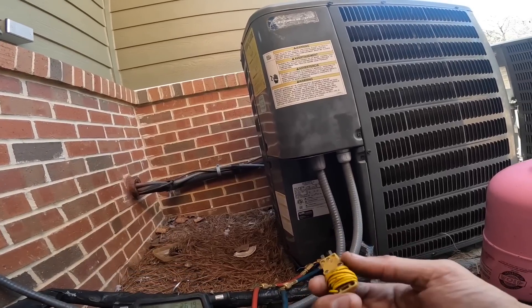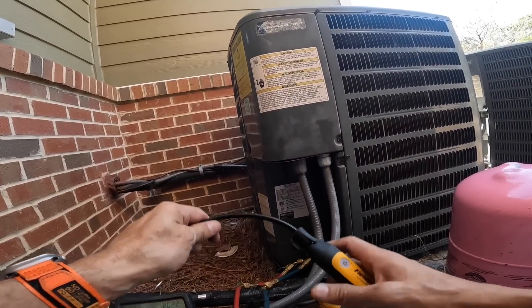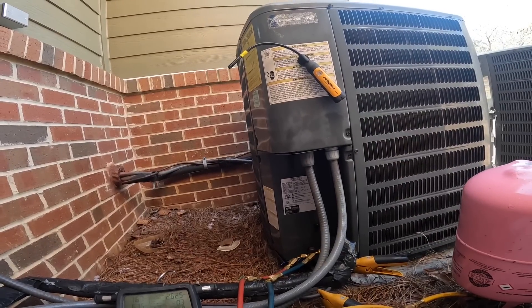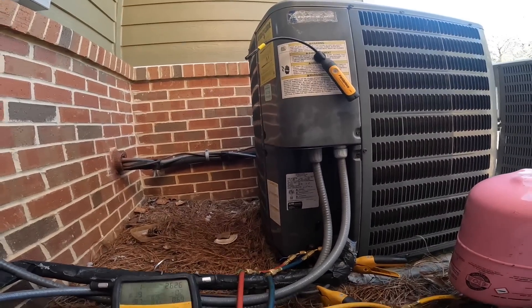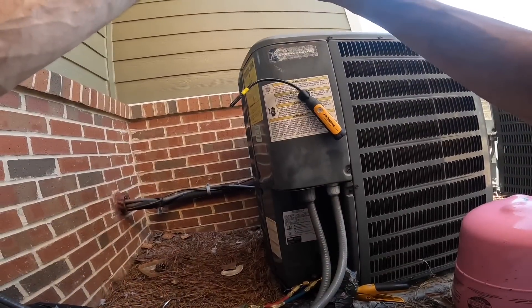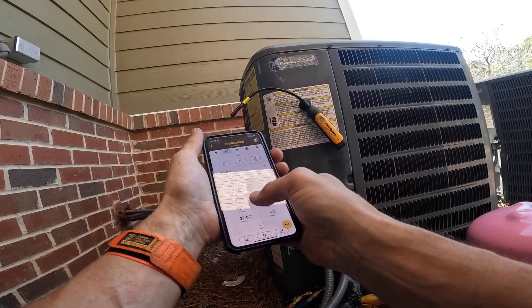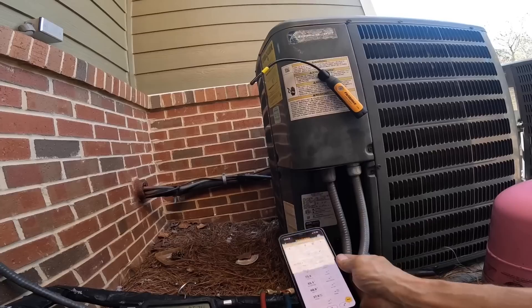That ain't no good anymore. At least I can get it. So that's telling me it's 86 degrees out here.